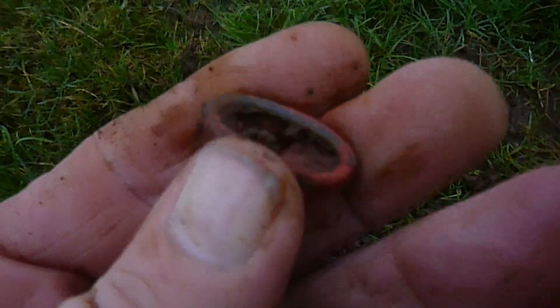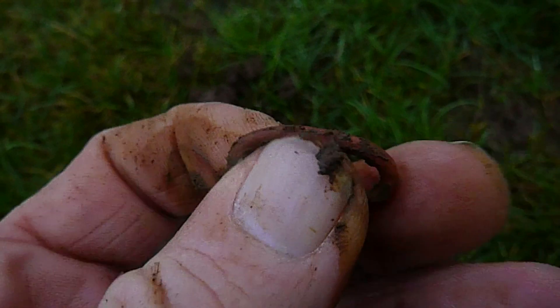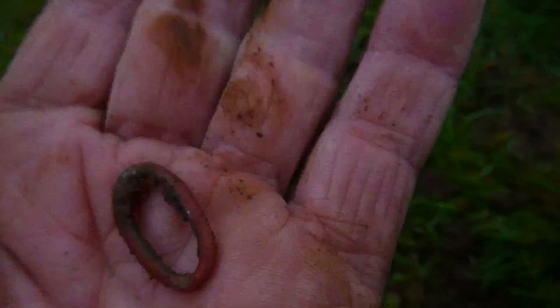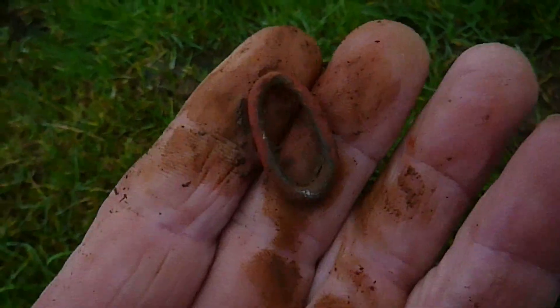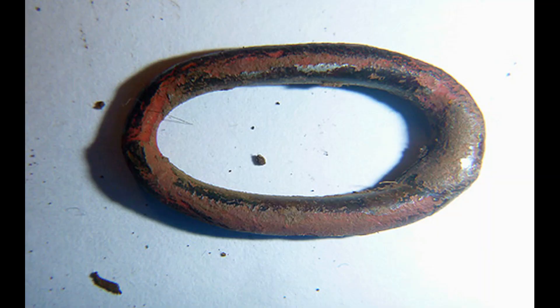Next up, a little copper ring. I have no idea what it would be. I'm not sure whether it's meant to be that shape or has it been squashed. But it's a copper ring — could be worse. It cleaned up alright.